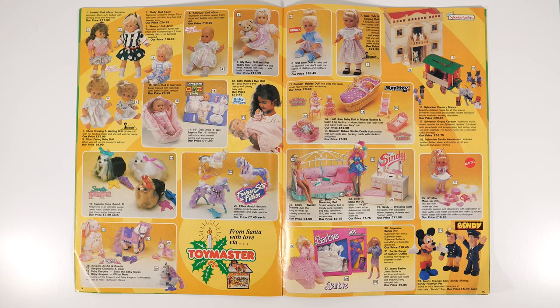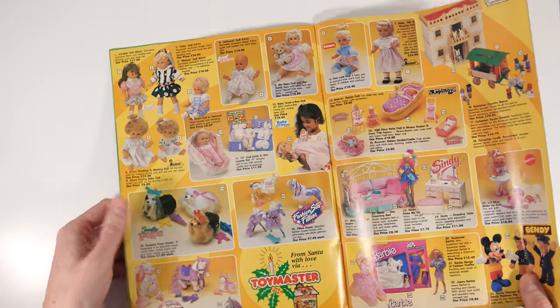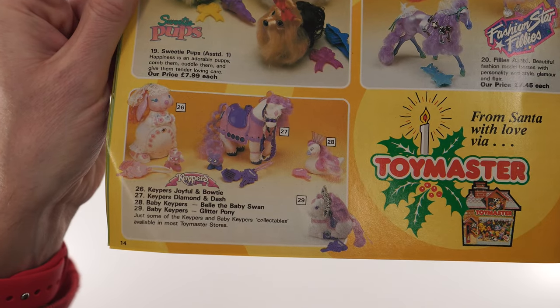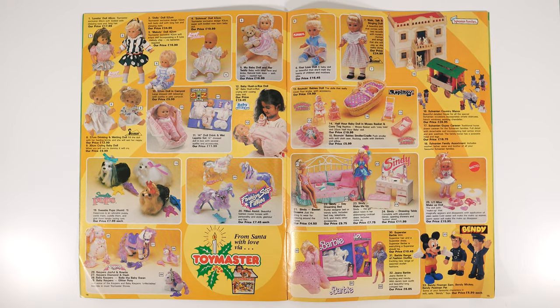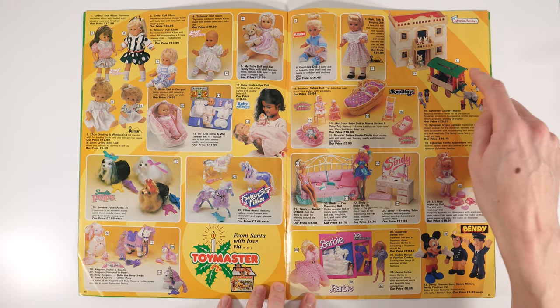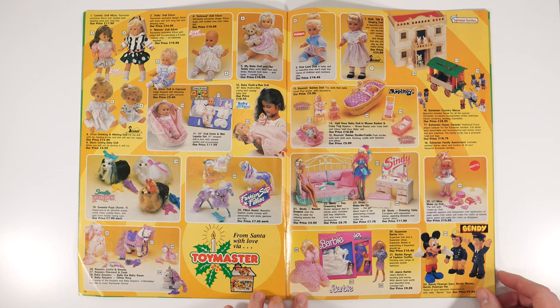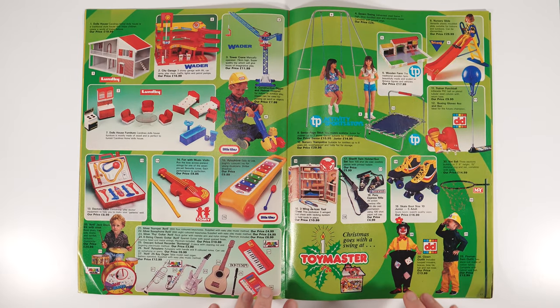Dolls and baby stuff — interesting. Any My Little Pony? I'm expecting to see Barbie. Oh, hello — down the bottom here, Keepers! Remember these? Where you have the keys for the little things and you can open them up and put like secrets and stuff in. It kind of fascinated me when I was a kid. Good to see them — it's a really family thing, something that is highly collectible these days and still knocking around.